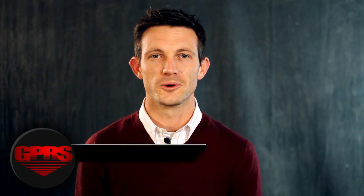For more information or to request a quote, please visit gp-radar.com.